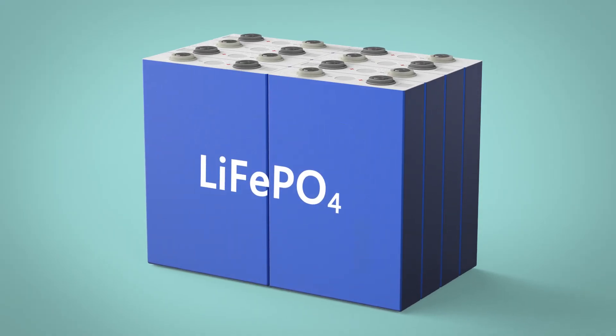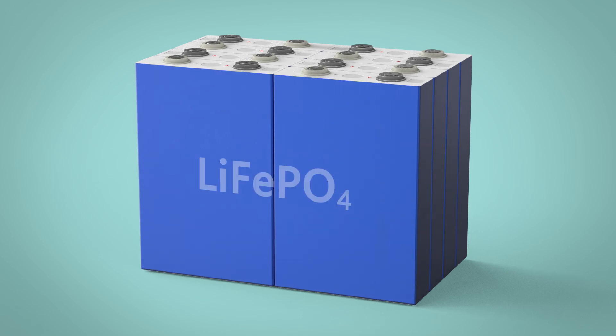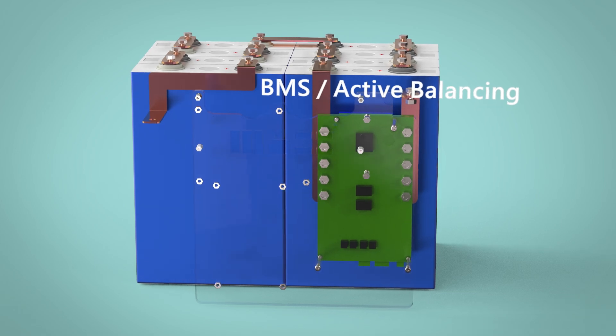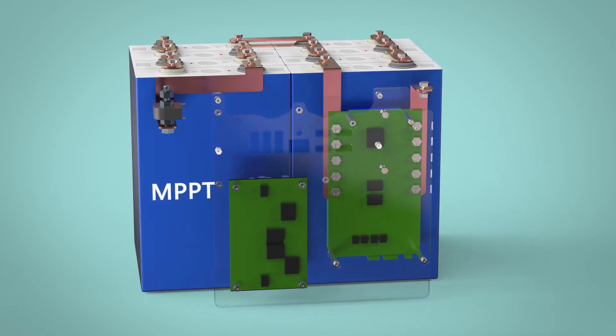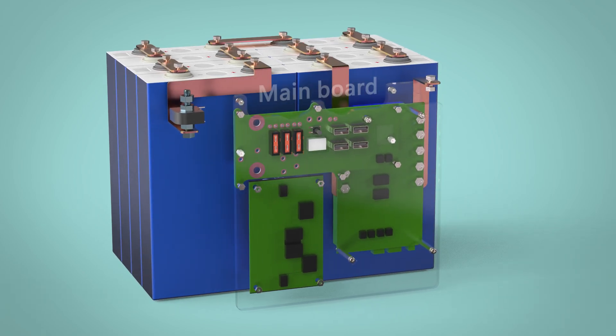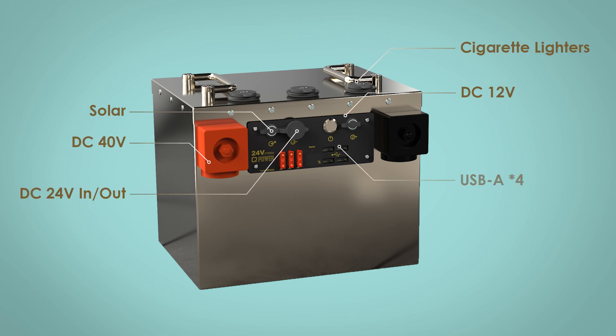Inside, it uses lithium iron phosphate cells — safe, long-lasting, and low resistance. High-conductivity copper busbars improve efficiency. Active balancing extends battery life. The MPPT solar controller is built in; just plug in a panel and charge. Everything is managed by an integrated main board, with multiple DC output ports. Every component is chosen for real-world use.